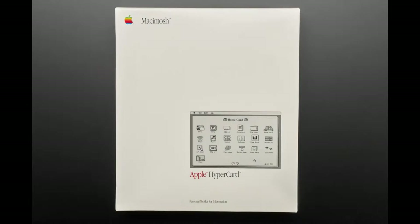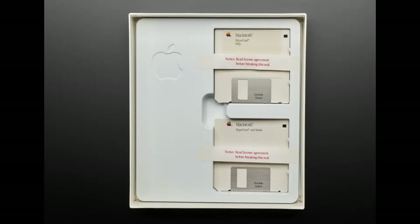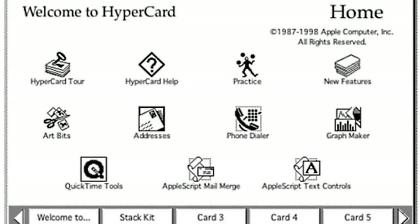Then we have our box copy of HyperCard that was still sealed. We haven't cracked out the floppies. But this was kind of what started a lot of us on programming. You used to use HyperCard. What did you make with HyperCard?